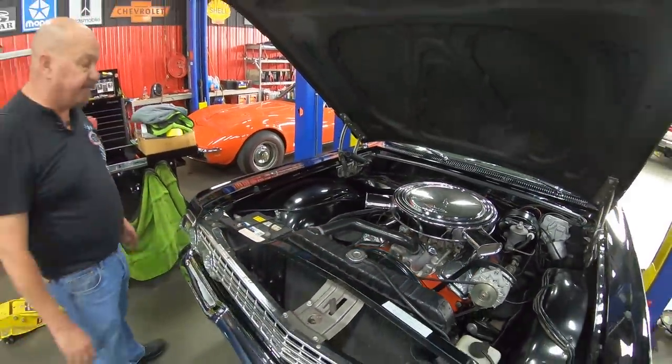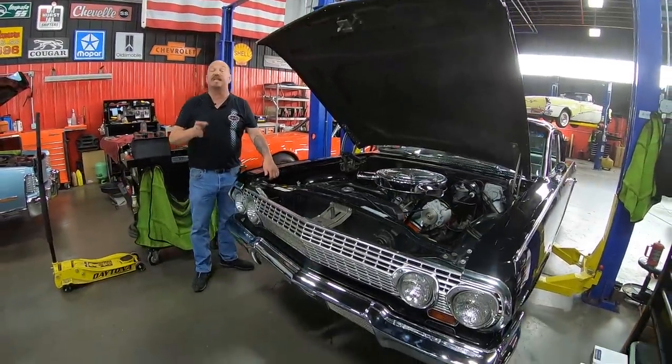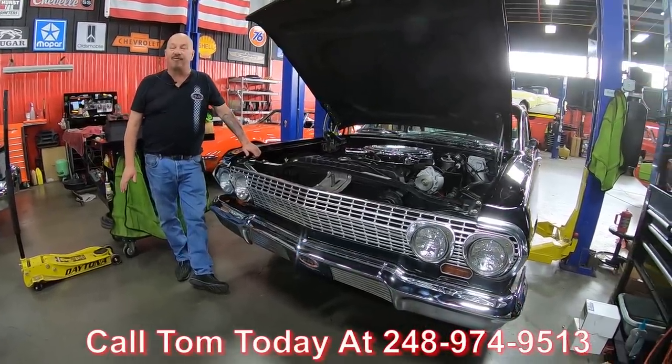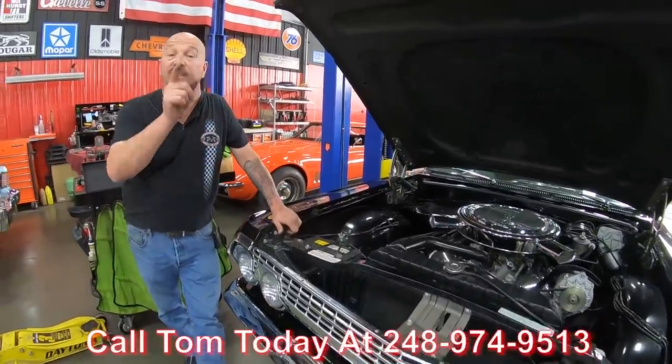She is a Biscayne with big power under the hood. It's a four-speed, painted black, got a posi in it. Call us at 248-974-9513 and let Vanguard Motor Sales park this dream in your driveway. I'll see you right there.